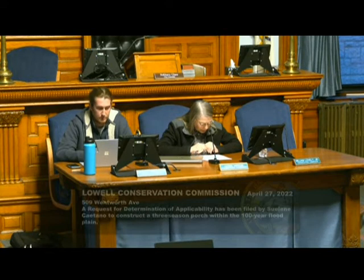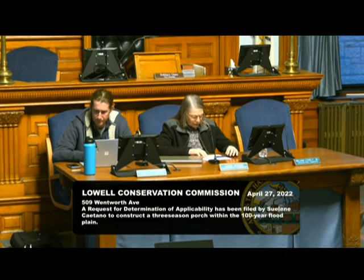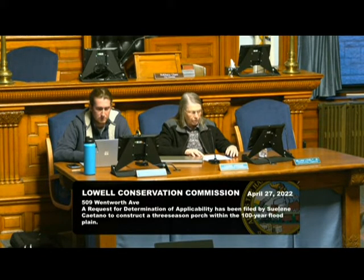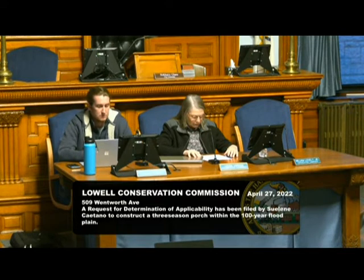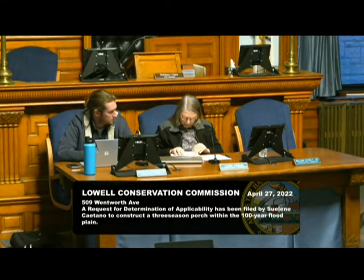Next we have a request for determination of applicability that has been on the agenda before. The proponent is Suleen Catano of 509 Wentworth Avenue — this is a request to construct a three-season porch within the 100-year floodplain. Is there anyone here for this particular proposal? I feel we do need to do something about this since it's been on our agenda for probably six months. I'm going to propose that we send her a positive determination rather than a negative.